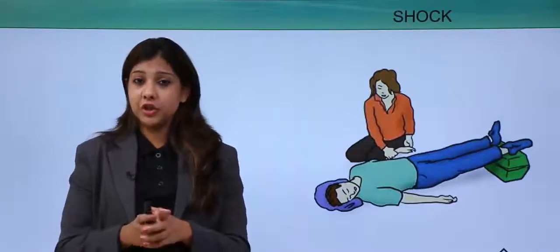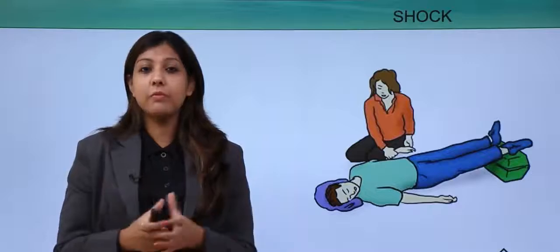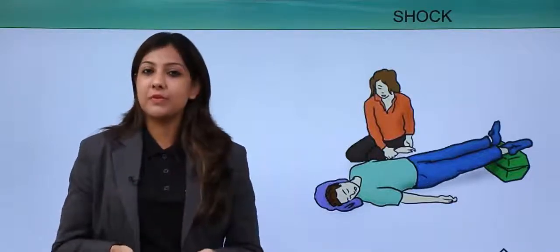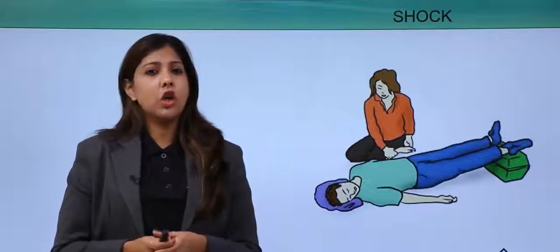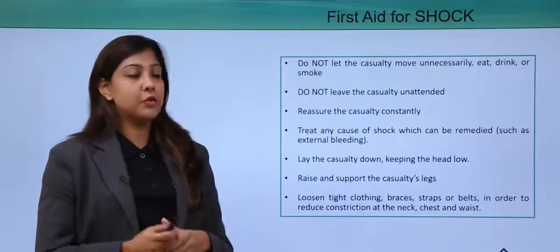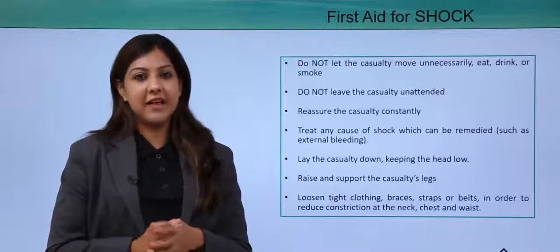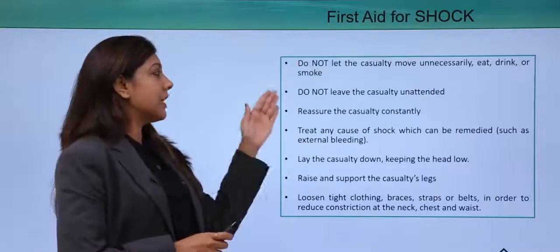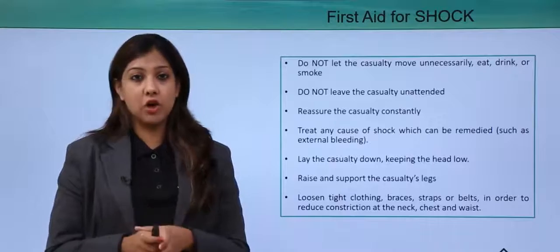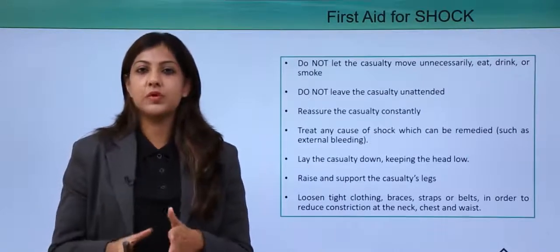Let's come to the situation of shock. Shock is a condition where a passenger feels sudden illness, stress, or emotional upheaval, which can lead to low blood pressure and they may collapse. Shock can be electrical shock or a normal shock. In first aid for shock: do not let the casualty move unnecessarily, eat, drink, or smoke. Do not leave the casualty unattended — make sure another passenger or crew member stays with them. Reassure the casualty constantly, keeping them calm, composed, and relaxed.